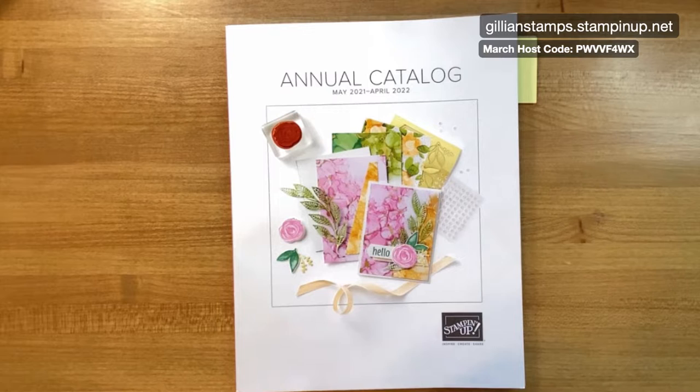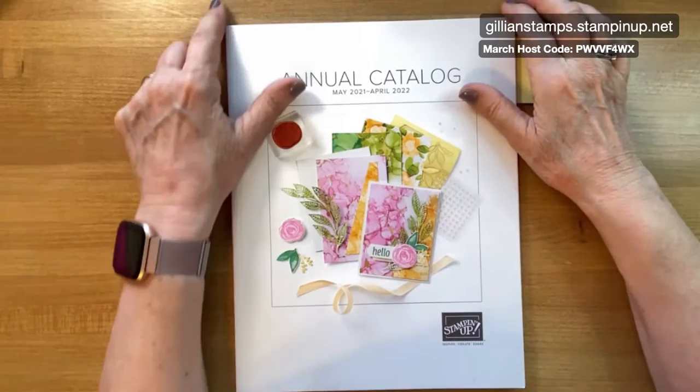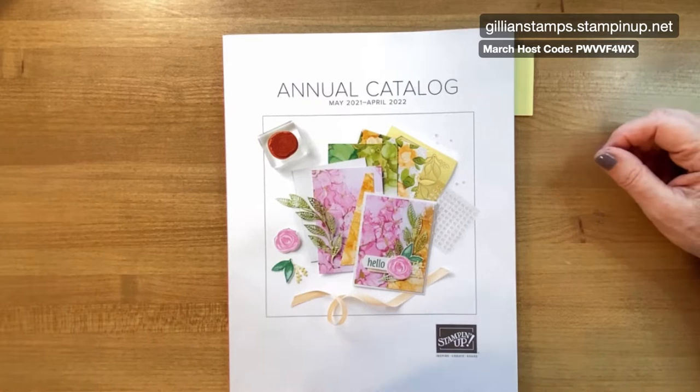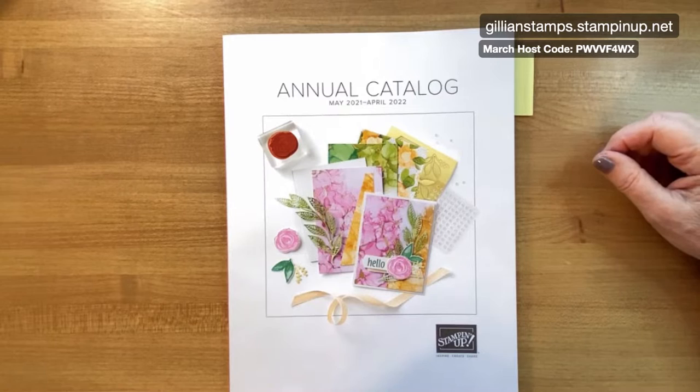How are you, Denise? Hi Terry, good to see you guys. It's an exciting day with Stampin' Up today — lots of stuff going on. So I'm not going to hang around, I'm going to get started pretty quickly. We'll just wait another minute and see if anyone else hops on. Hope you're both well, having a good day.